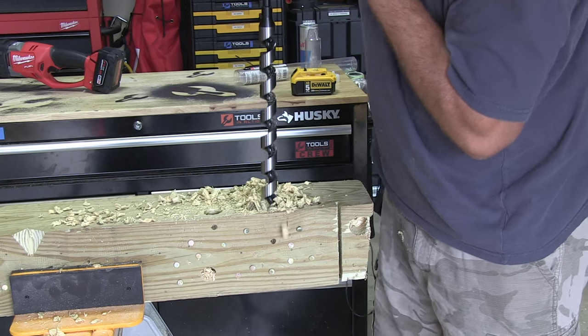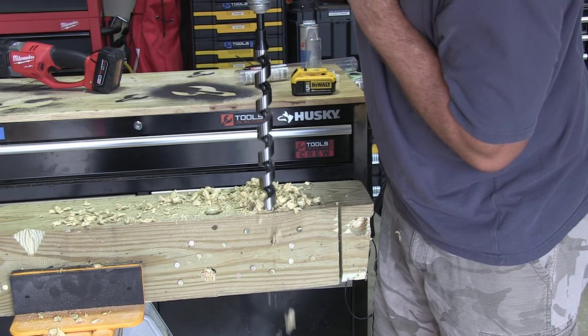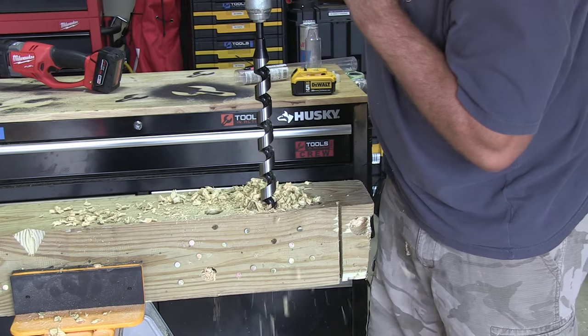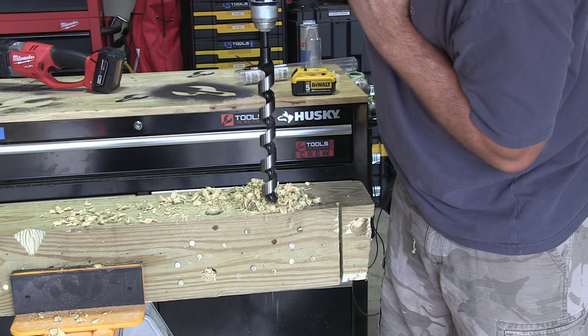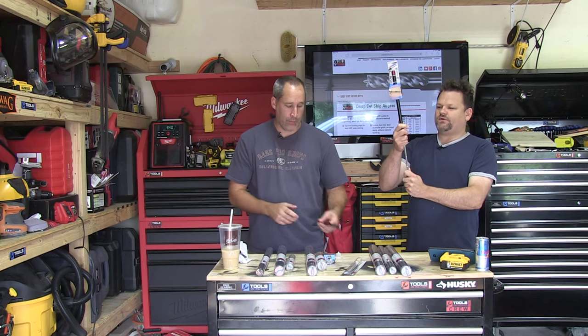I really like the one we're showing you right now — it goes through nails. It just snaps right through the nail. What it does is chip at it, so you don't feel the jumping or jerkiness in your drill. It chips at it and then just goes right through.